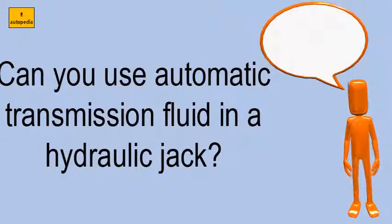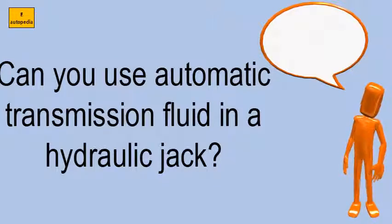If your jack needs fluid, you may have a PSO problem.